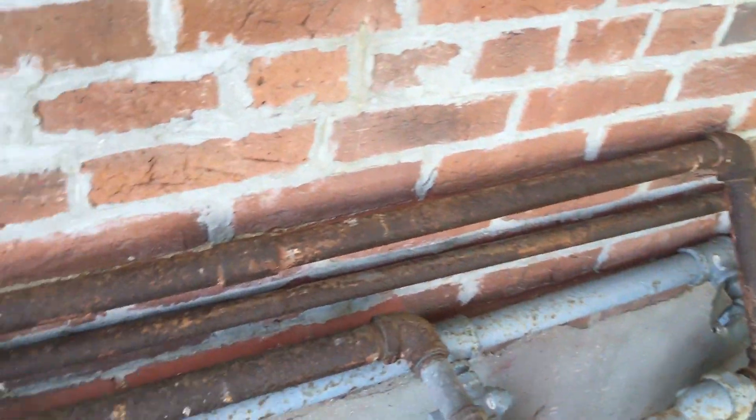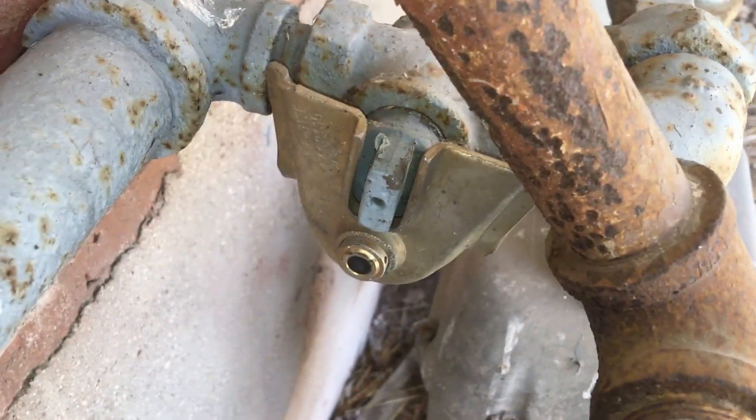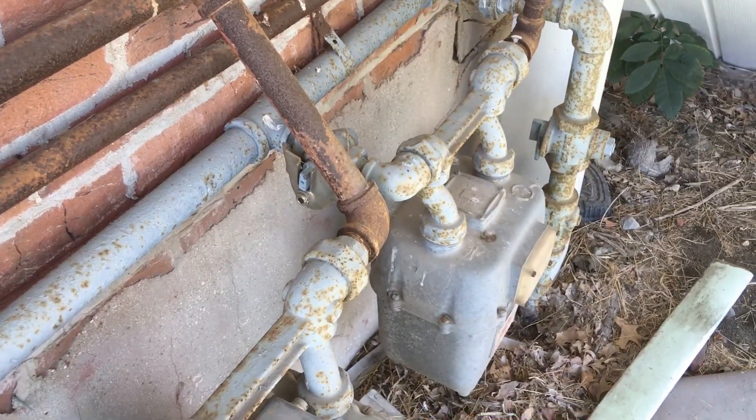All right, so here we are with the gas meters. I think this is probably the line that I was seeing come out of the basement. It was around here and across, over and down. And look at that — somebody definitely shut that off and they didn't want it turned back on. So I think we've definitely found the problem.